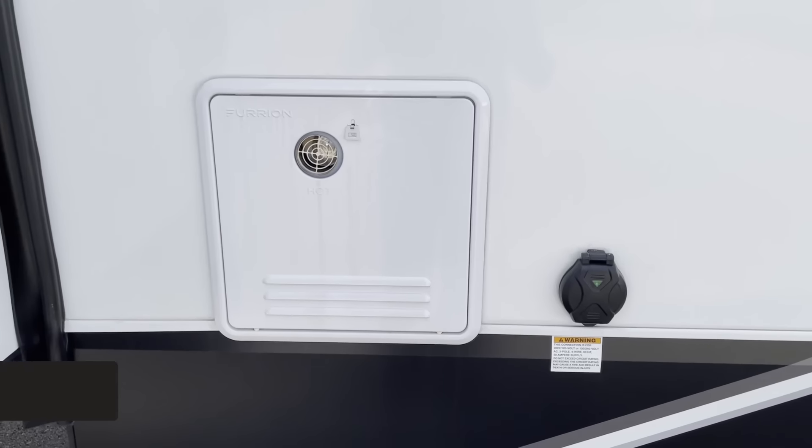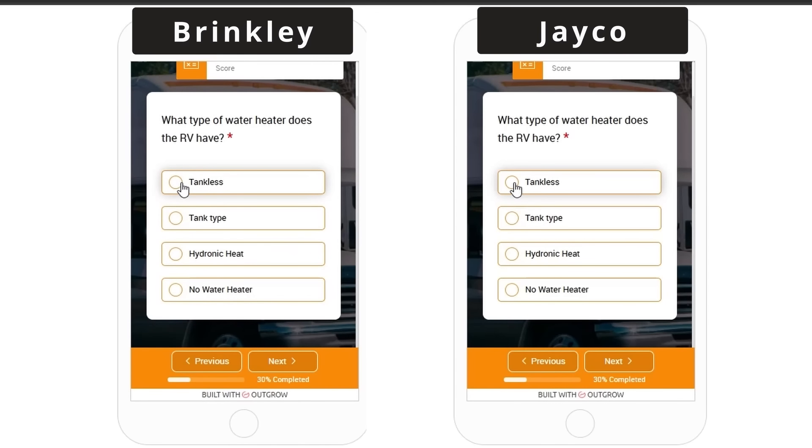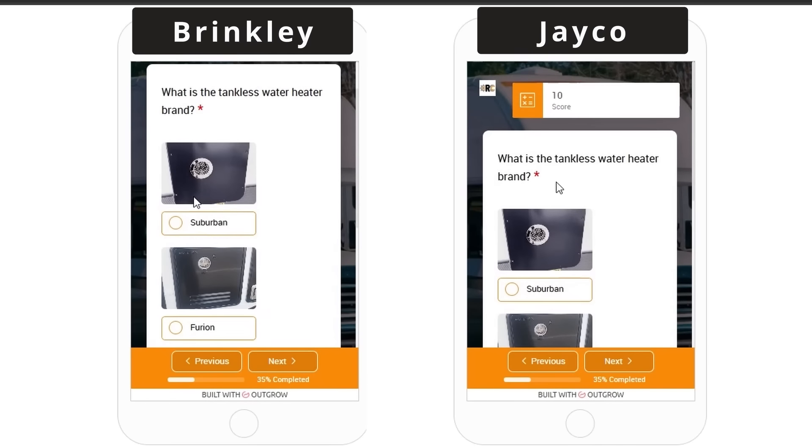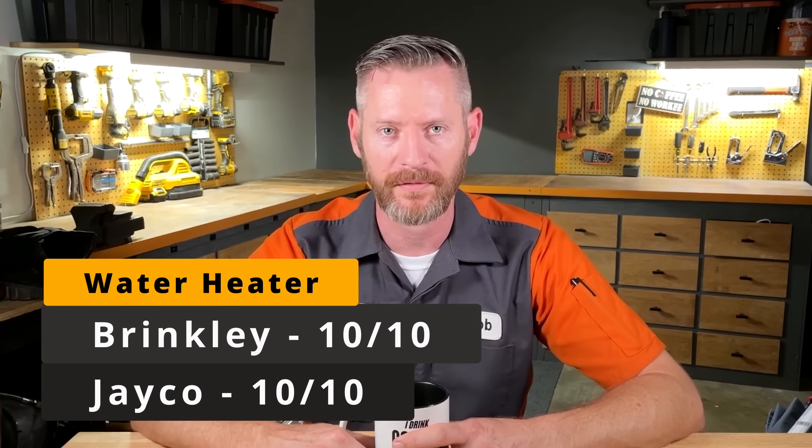The first category we're going to look at is the water heaters. Both of these RVs have a tankless Furion brand water heater. Older tankless Furion water heaters had a sensor problem where rainwater blown into the exhaust tube would fill up and disable a sensor, causing the water heater to quit working. Supposedly the newer generation Furion tankless water heaters have solved this problem, so I give these 10 out of 10 points. Keep in mind if you're wanting to boondock, a tankless water heater is not the best choice because you cannot conserve water.